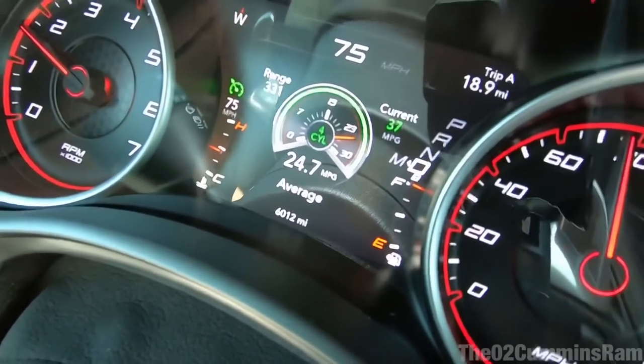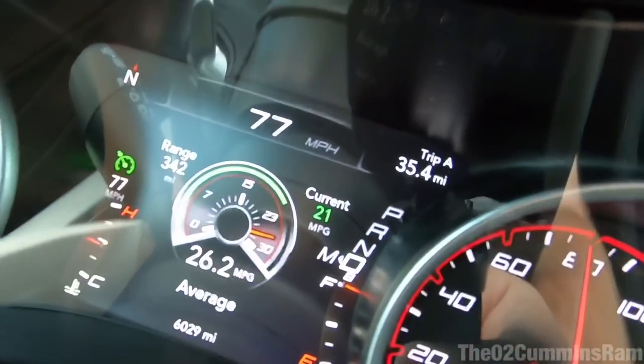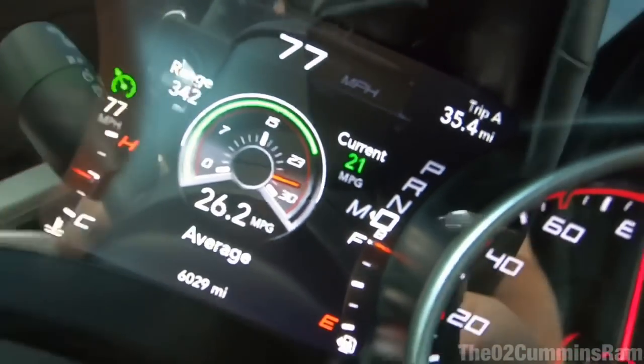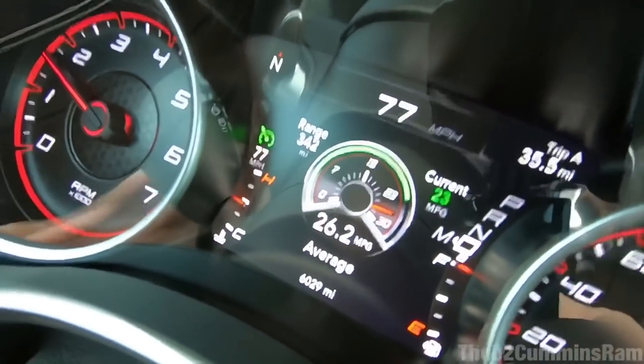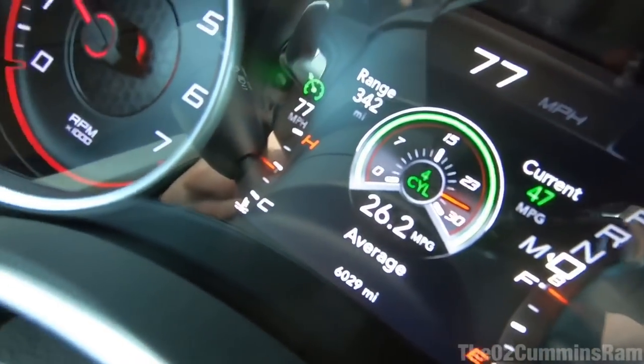Going to do my best to be very easy on the throttle for the whole entire duration of the test loop to see what kind of MPG we can get out of this 5.7 liter Hemi V8. Been cruising for a little while longer — about 35 miles so far. I did change it to 77 from 75 because I want to keep up with traffic; everyone's going pretty quick, and it's more realistic. So we've cruised at 75 for a while and now we're cruising at 77. We're actually doing really good — look at that, 26.2! That's actually higher than what it says on the window sticker. Let's see if we can keep this up.